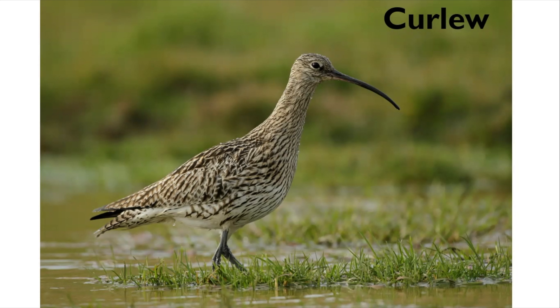One of the key breeding wader species found in the National Park is the curlew, the largest of all the wading birds in Europe. This is a really distinctive bird with its strikingly long down-curved bill and its evocative bubbling call. We are fortunate that many are still found in the Dales on our moorland fringe habitats and on the slopes of Ingleborough. Spring is really the best time to visit when you can see these birds in their full glory.